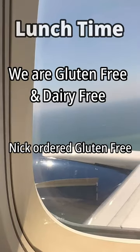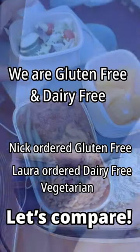We are gluten-free and dairy-free, so Nick ordered gluten-free and I ordered dairy-free vegetarian meals. Let's compare.